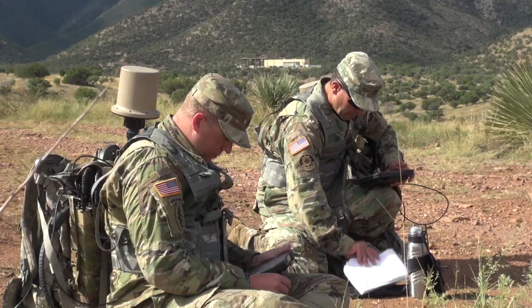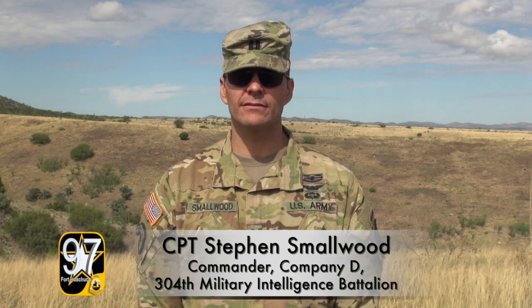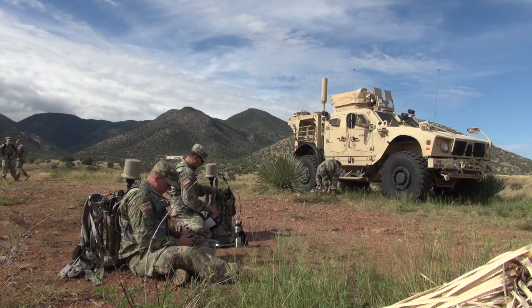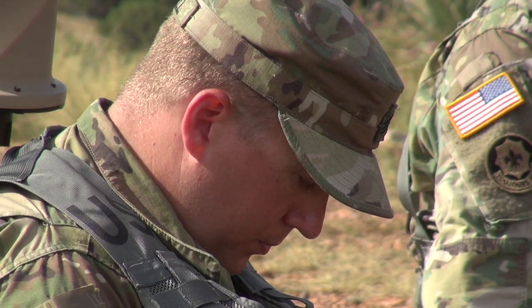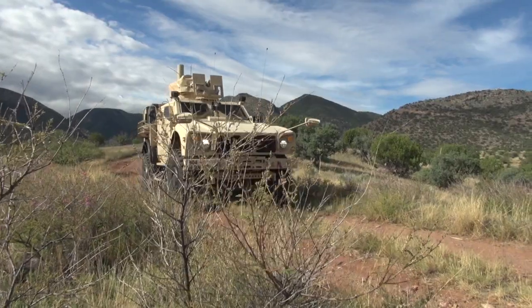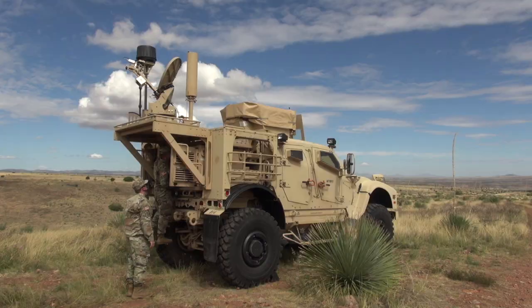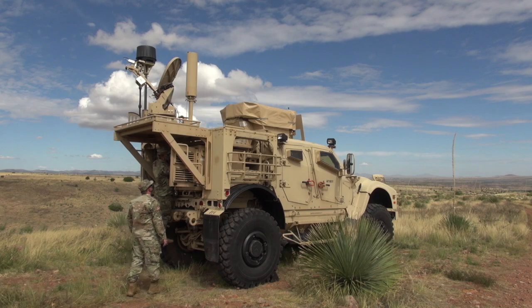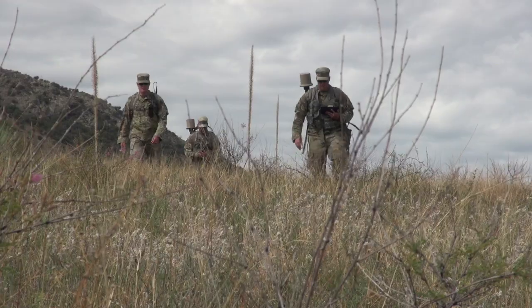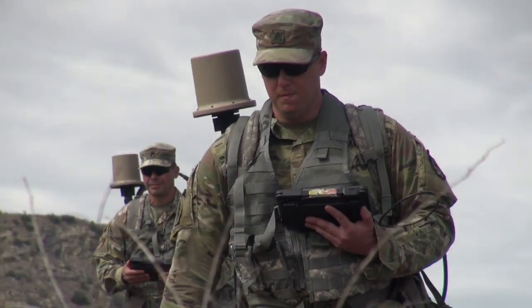The tactical signals intelligence course we run here at Fort Huachuca is aimed at providing signals intelligence soldiers with the skills necessary to employ, deploy, and maintain the Army's program of record for tactical signals intelligence. The course provides familiarization on the mounted systems — these MAPVs, mine resistant ambush protected all-terrain vehicles — and soldiers learn to operate the systems on the trucks as well as satellite communications, and training on the man-portable collection systems to DF and intercept enemy communications.